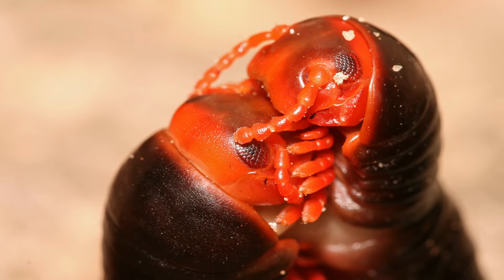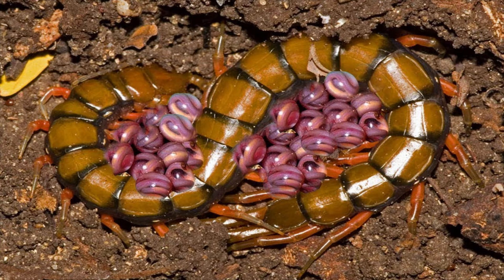Unlike the centipedes, most millipede gonopods are located closer to the head, and reproduction generally occurs face-to-face and may involve intricate behaviors on the male's part, such as tapping, offering edible glandular secretions, or even chirping in some species of giant pill millipedes. Regardless, after the female has received the sperm and finds a suitable area, she lays her eggs and fertilizes them with the spermatophore as she does so.